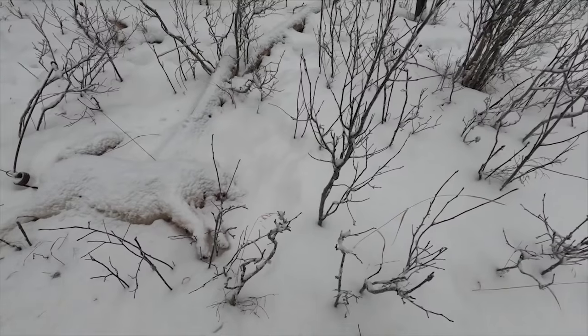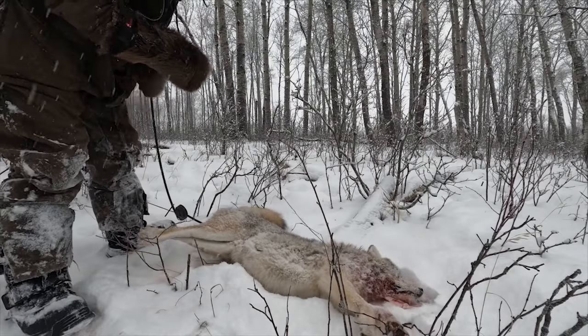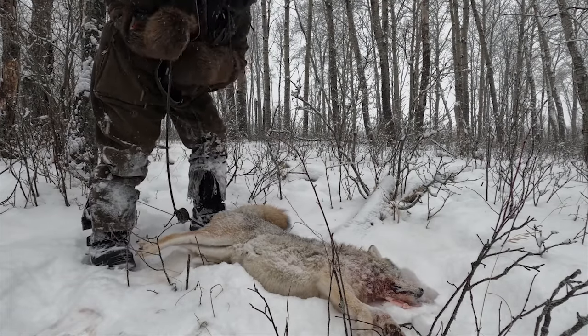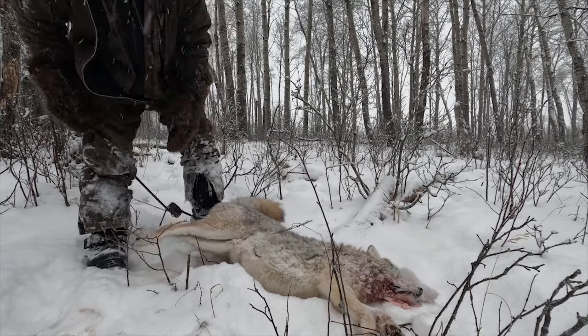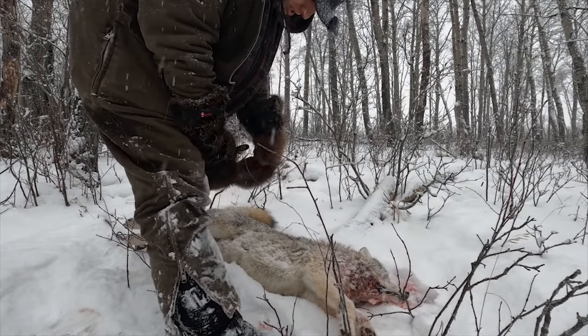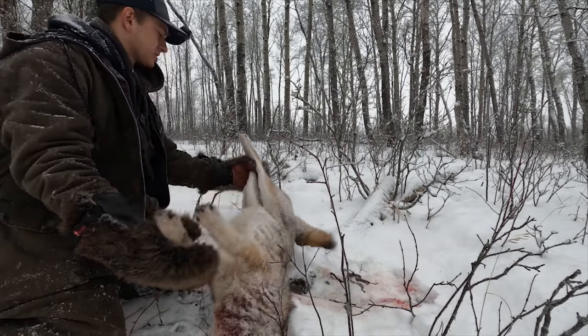We got some more snares to check. We're looking at a coyote here on first impression — I thought I had this coyote in here backward, but it looks like we got a good catch. This is a big old coyote. I catch quite a few big old monster coyotes up here in the bush — this is a big old brute.